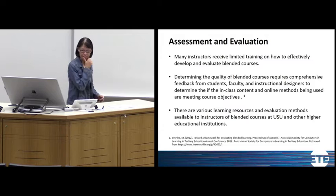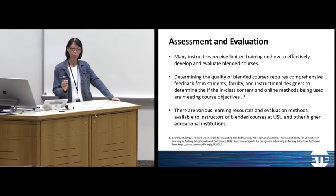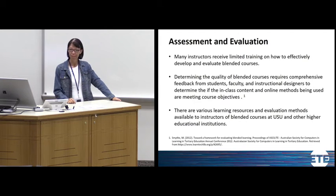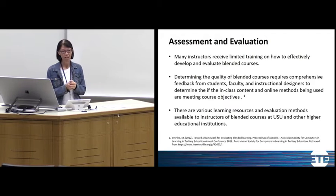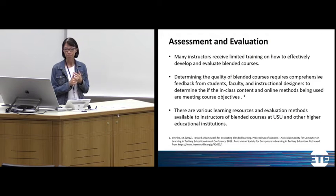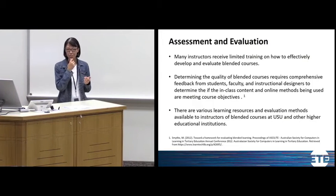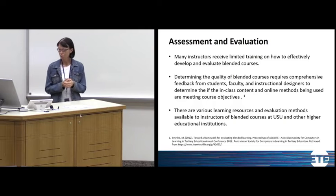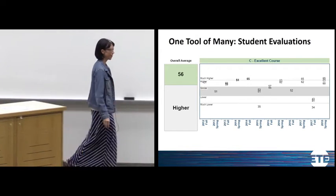What we've discovered is that many instructors have limited instruction or direction when it comes to evaluating a blended course — blended is still kind of new, so evaluating it is still kind of new as well. You've got to evaluate multiple components, and you need feedback from students, faculty, and instructional designers to see if you're meeting course objectives and students' needs. There are various tools and methods that can be used, and that's what we'll focus on for the rest of our presentation.